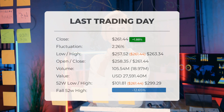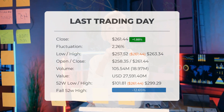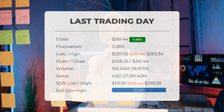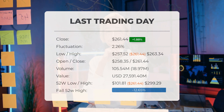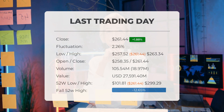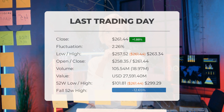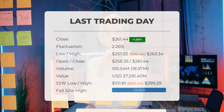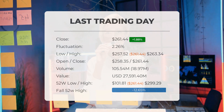Our latest update for Tesla shows a positive movement in stock price on the last trading day, Wednesday December 27, 2023. Tesla stock gained 1.88%, increasing from $256.61 to $261.44. Throughout the day the stock experienced fluctuations ranging from a low of $257.52 to a high of $263.34, representing a 2.26% difference.